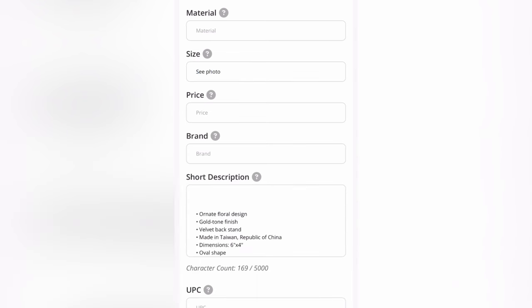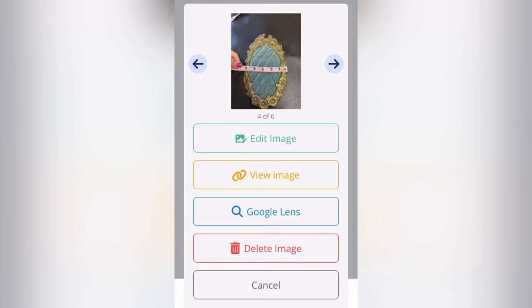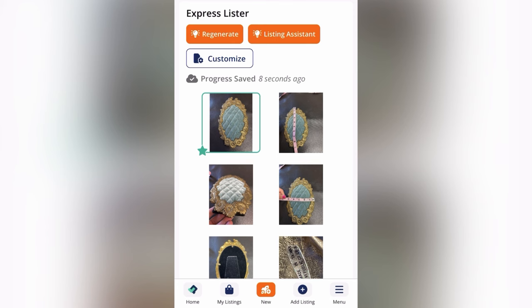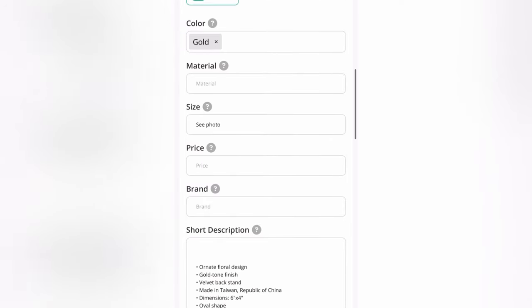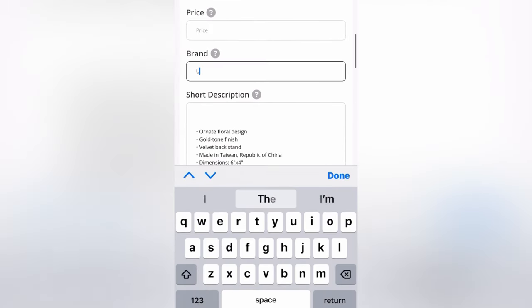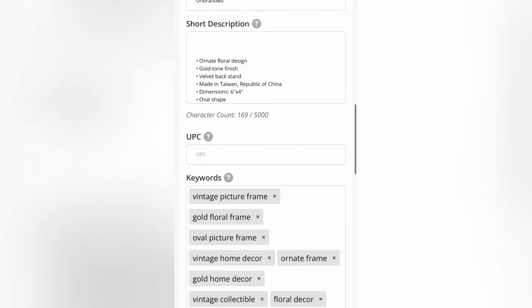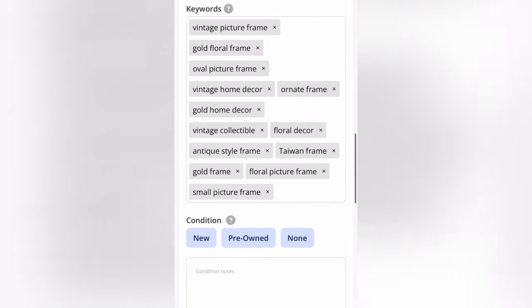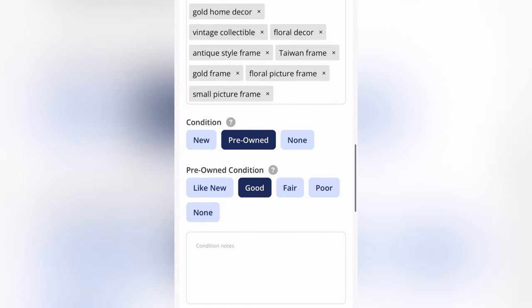You can see the description that it generated. We can edit the image. You can also use the PhotoRoom Background App Remover that is connected to List Perfectly — that is part of the service you get with List Perfectly. And if you guys like this and want to try List Perfectly, you can get 30% off your first month with my referral code.